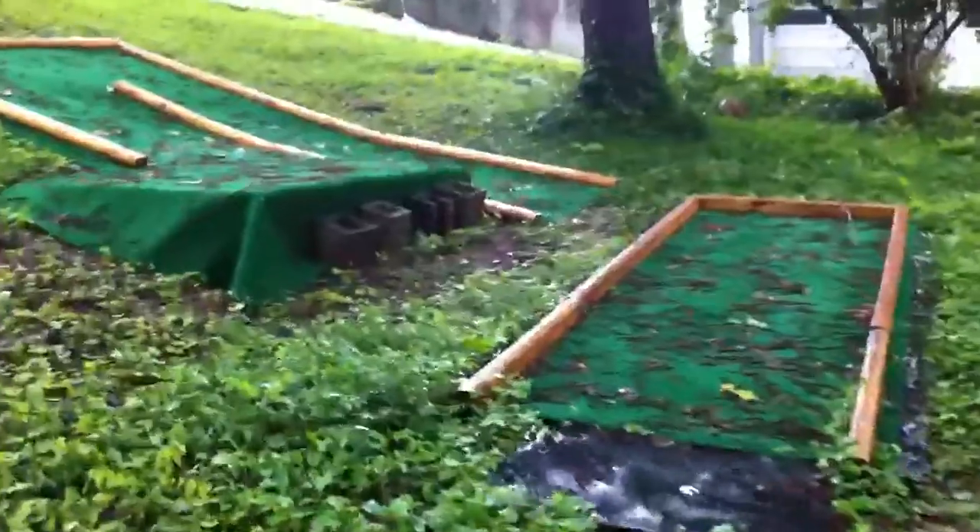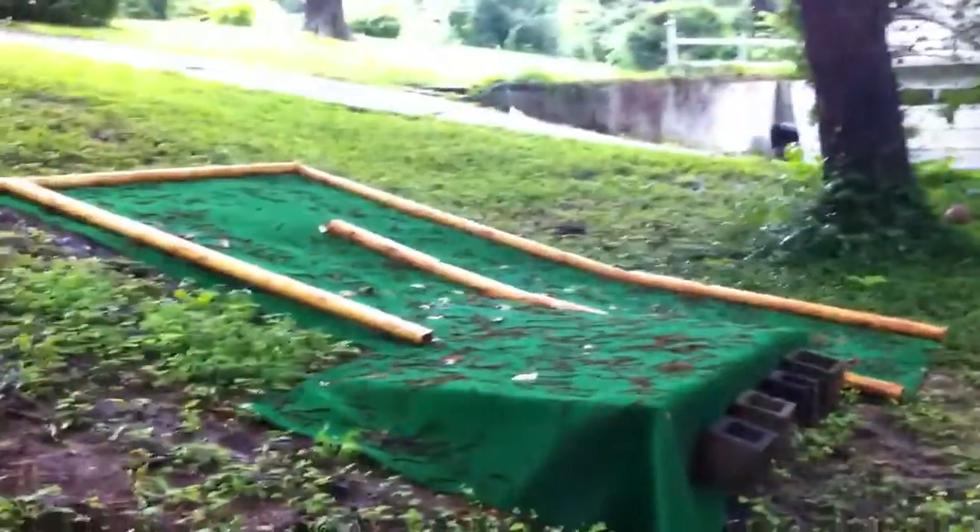Here's where it's coming together. Doesn't look like much right now, but it will get there. Hole one. Hole two.